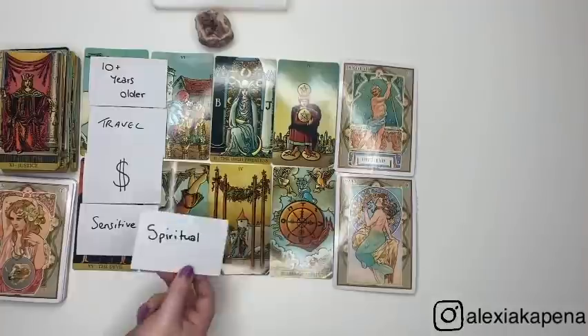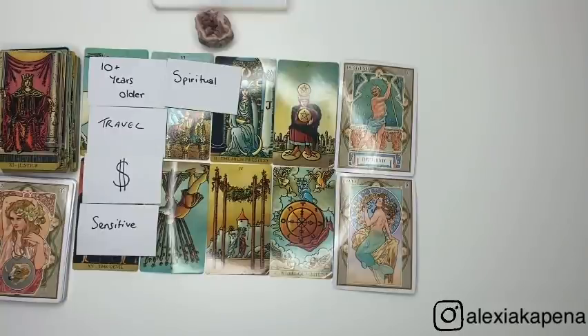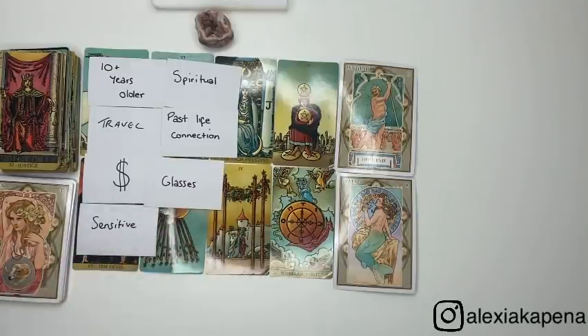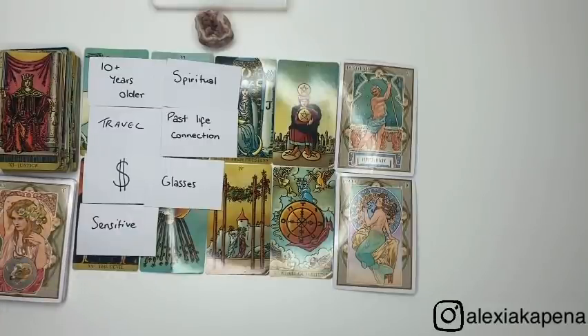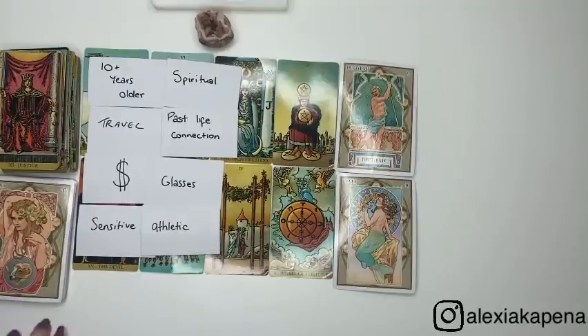We have spiritual, and we have Neptune, Pisces, and the High Priestess — plus you picked the pink amethyst, so that doesn't shock me. I'm being shown two people going to a store and buying crystal necklaces — you may introduce them to crystals. Past life connection — yes, I said that, and it aligns with the Six of Cups. And glasses came out — I was seeing them with glasses on when driving or using technology. Athletic came out — and I literally said that at the start. The cards just confirmed everything.